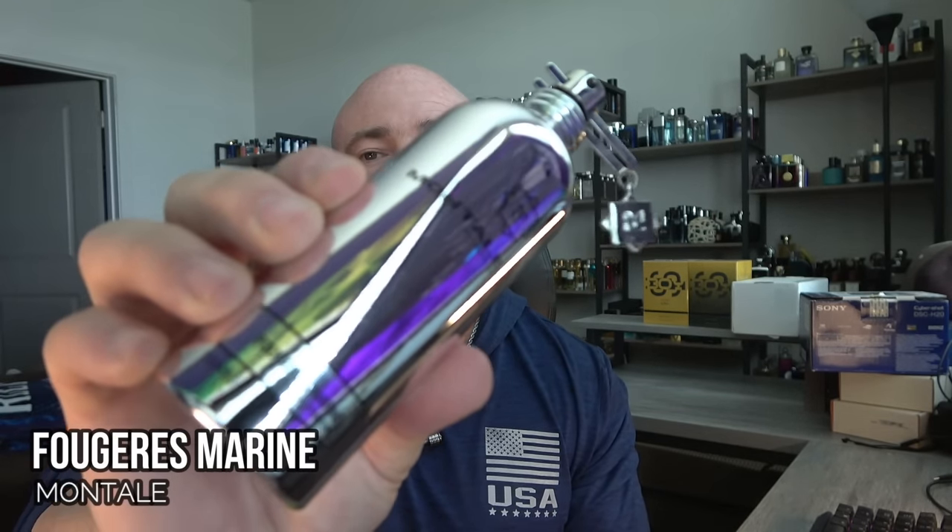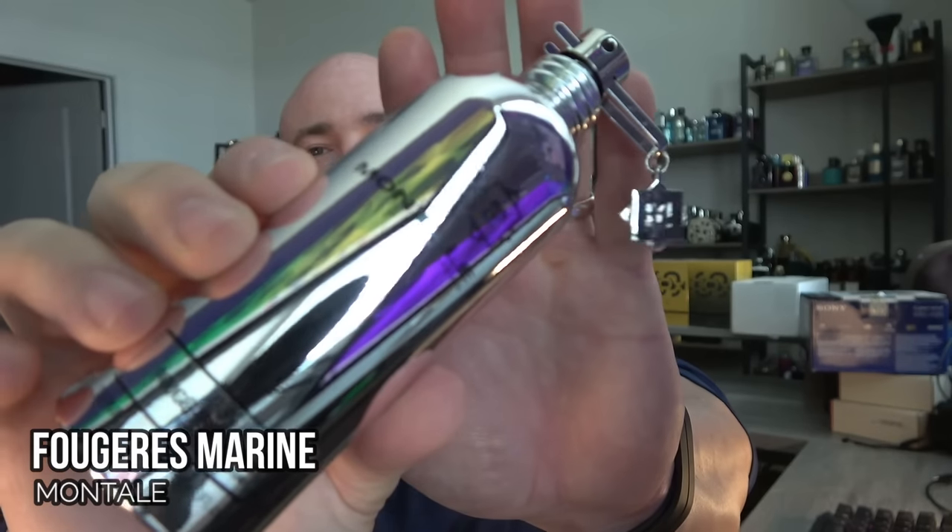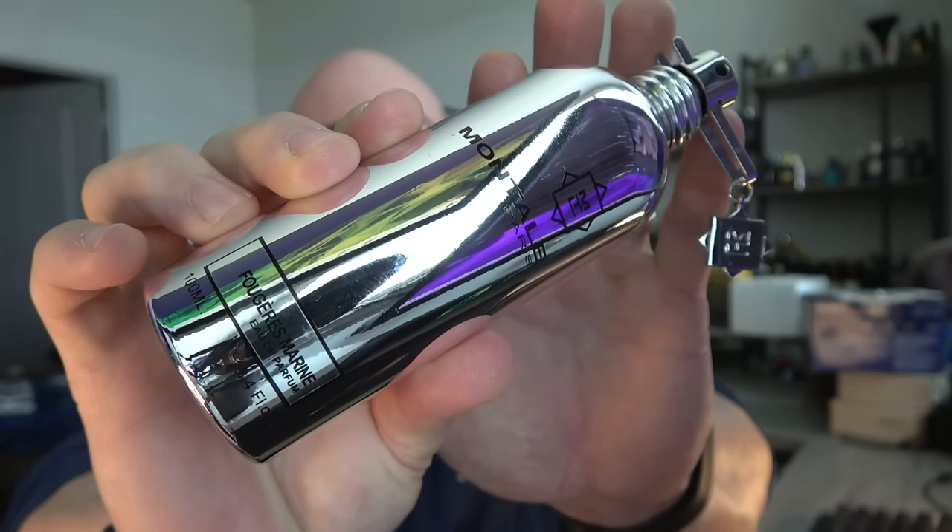If you grew up in the 90s like I did, there's a good chance you're a fan of Tommy by Tommy Hilfiger. Fortunately, there's a niche fragrance that's still pretty affordable and smells really close to it. It's from Montal and it's called Fougere Marine. Fougere Marine is dominated by oak moss — that's where you get your green feel — but there's a fresh water accord that freshens it up, making it very fresh, spicy, and green, which are the main accords you can expect from Tommy by Tommy Hilfiger. A little musky and woody, mainly this dominance of oak moss.